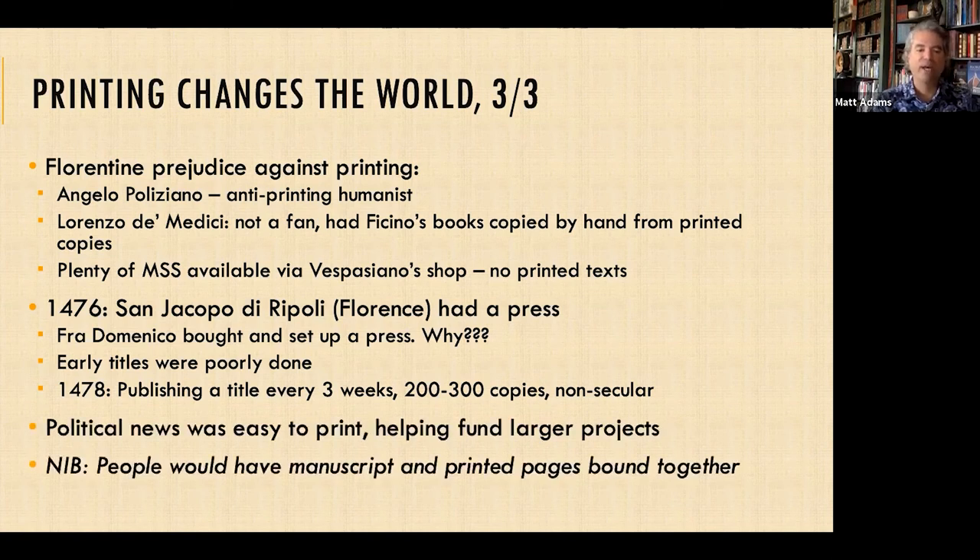This is when political news started being circulated — it was easy to print, and printers were seeking content, a very modern concept. Political news was easy to print and it helped fund larger projects. Note that despite the prejudice against printing, people would have bound manuscript pages and printed pages together in a single volume if they wanted to.